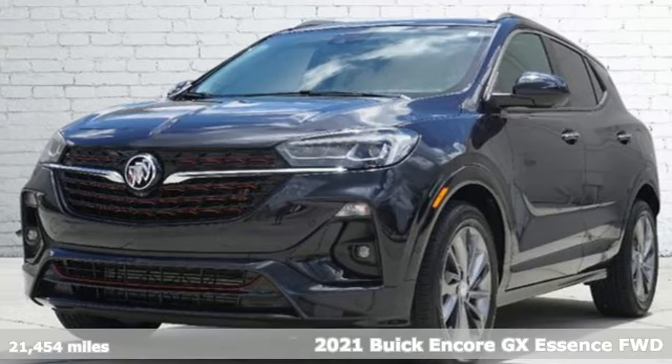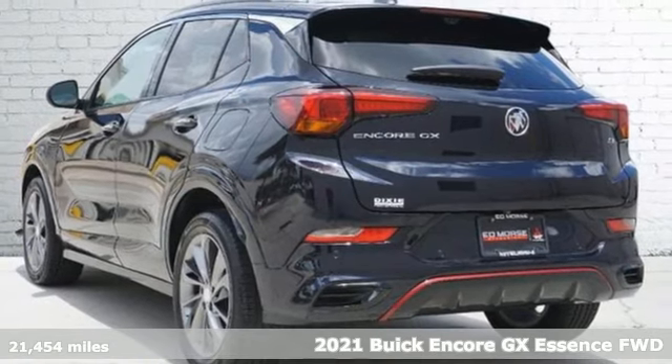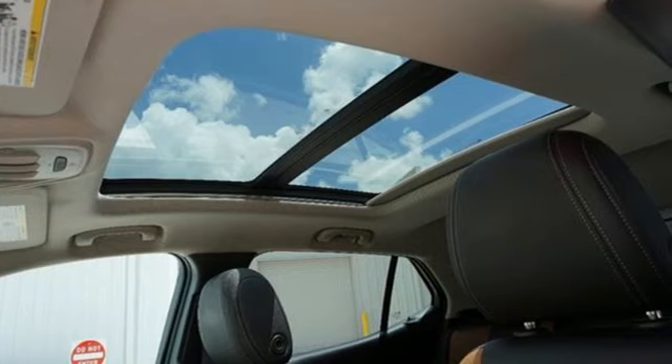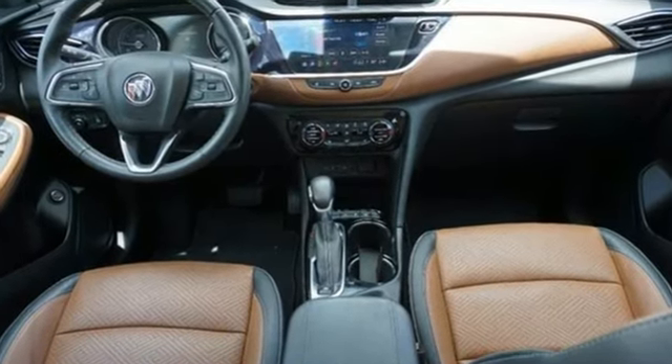Here's a 2021 Buick Encore GX, designed to help you do life with style. It comes with all the amenities you need: intercooled turbo I3 engine, front heated leather bucket seats, and streaming audio.